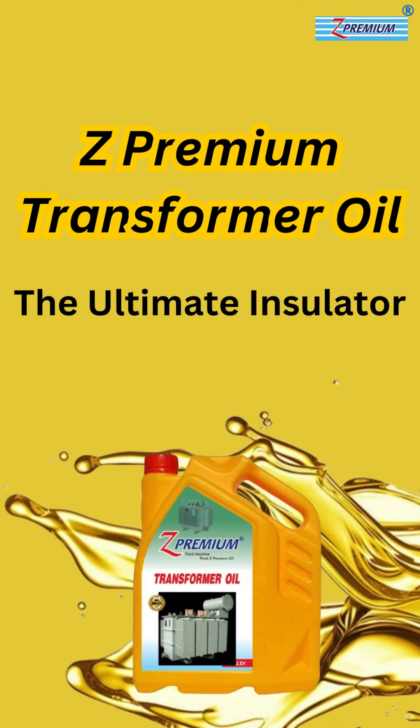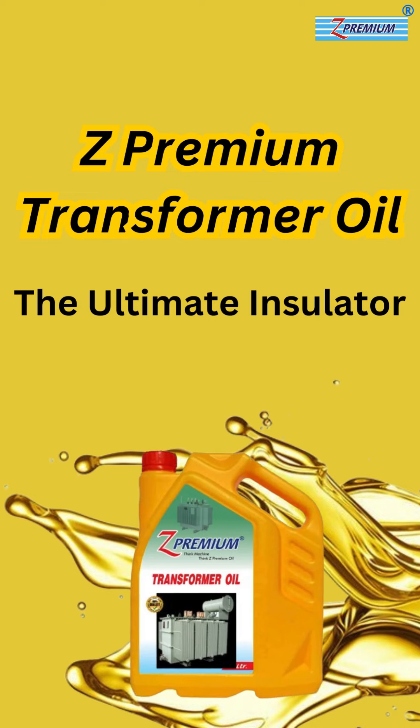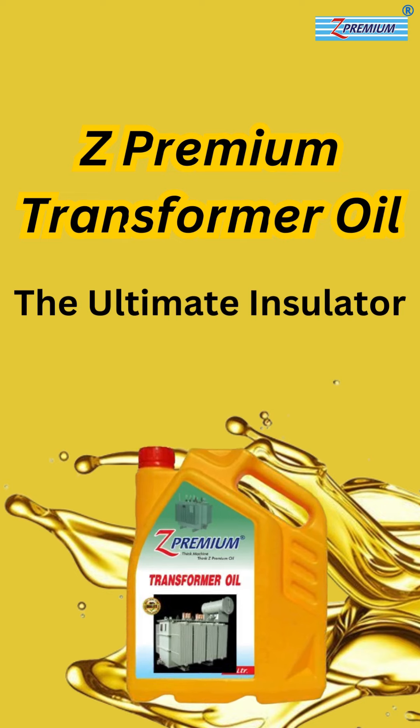Z-Premium Transformer Oil — ensuring safety, efficiency, and longevity for your electrical systems.